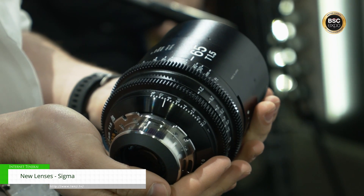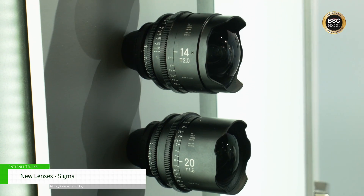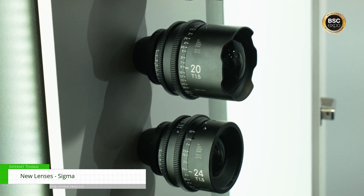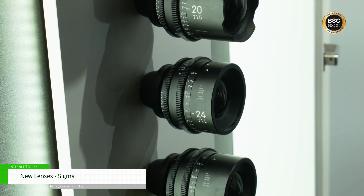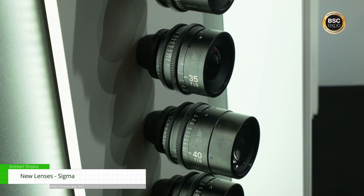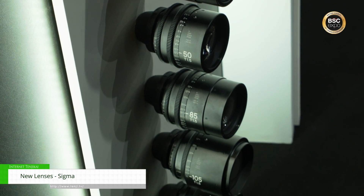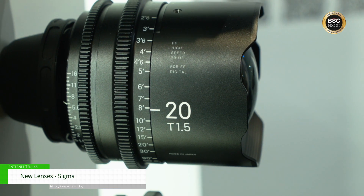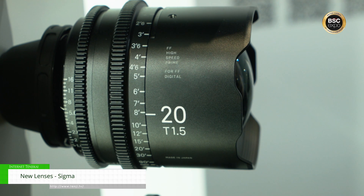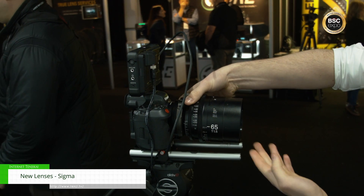Starting with the 65, that completes our range of 11 lenses, which is absolutely fantastic. We go from 14, 20, 24, 28, 35, 40, 50, now the 65, and 85, 105, and 135 — so you've got so much variety to pick from. Your production is pretty much covered. They're all T1.5 from top to bottom, apart from the top and bottom which are T2 — extremely fast lenses. The 65 is the first one we've actually made purely for the cinema market.